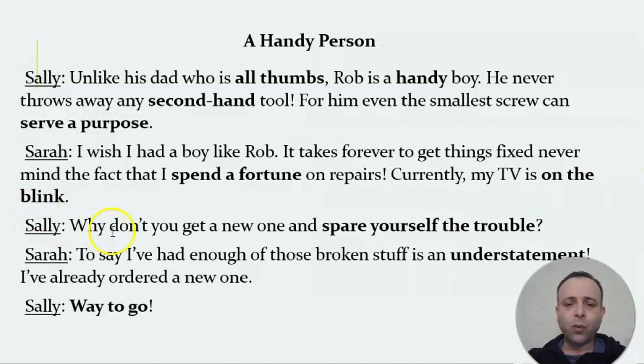Sally says: why don't you get a new one and save yourself the trouble? You don't have to go through all that trouble — just get a new one, it's cheaper and more effective. Sarah says she's had enough of those broken things — she is fed up. To say 'I've had enough' is an understatement; that's less than what she's actually going through. She's already ordered a new one. Sally says: way to go — meaning excellent, well done, good job!